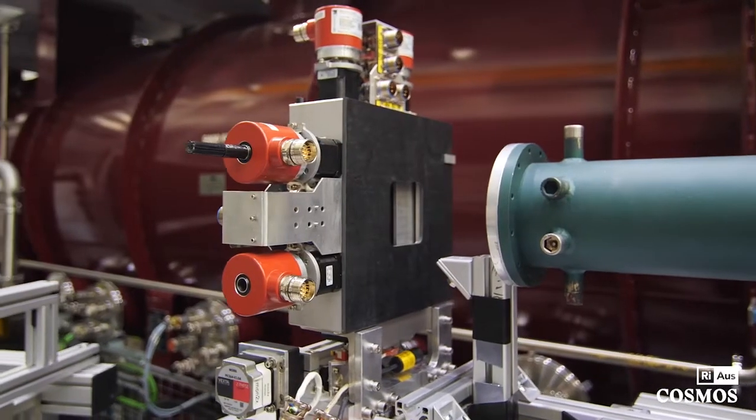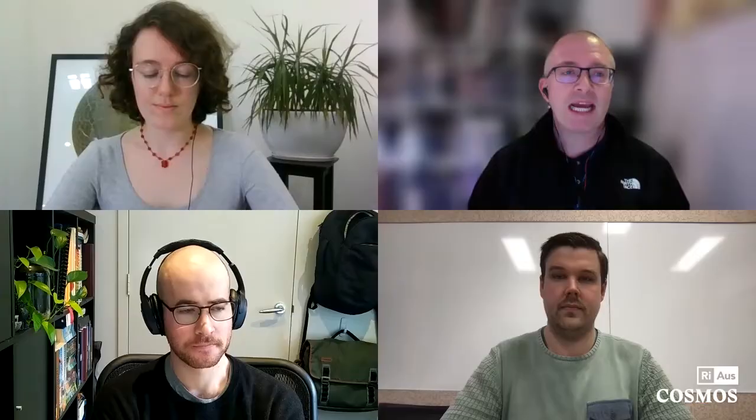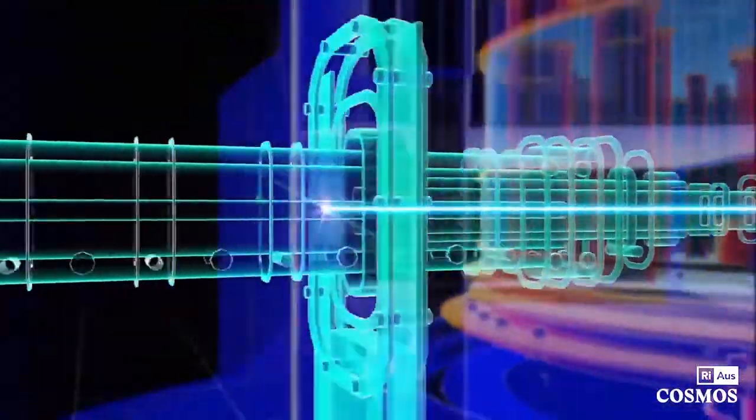Andrew, how are polymer brushes being studied at ANSTO? At ANSTO we have a large range of landmark infrastructure that's useful for making nanostructural characterisations. These polymer brushes — we're interested in structure at the nanometre length scale, that's one millionth of a millimetre, so really very, very small. We have a wide variety of instrumentation: X-ray scattering at the Australian Synchrotron and neutron scattering at the OPAL reactor at ANSTO in Sydney. My work involves reflecting beams of neutrons off surfaces, just like a laser beam reflects off a mirror. By measuring how the neutrons reflect as a function of angle, we can tell something about the structure of the interface.